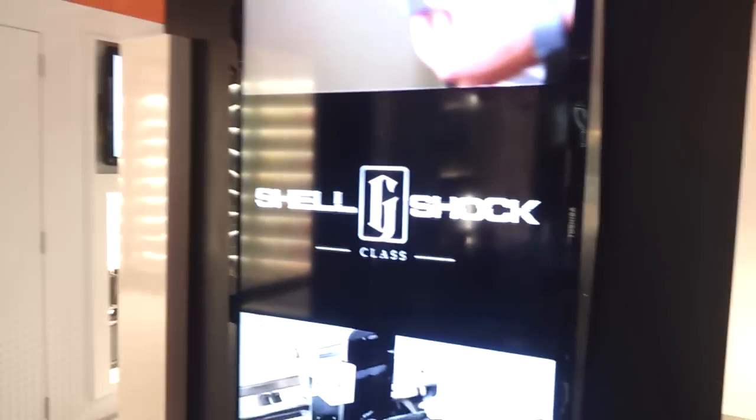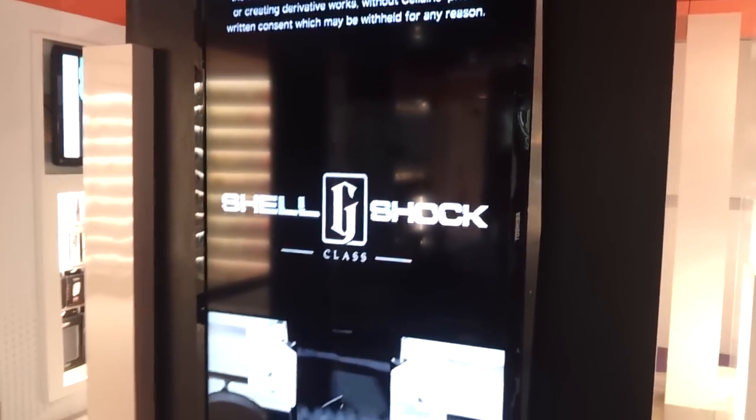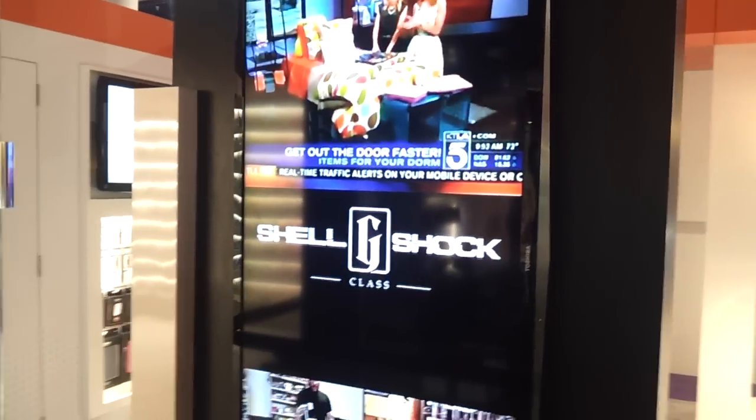We just took a 1940s typewriter and applied it to new world Twitter technology. It's really cool. And we're demoing Shellshock — that's what the line is called. Shellshock G-Class Screen Protector by Solaris.